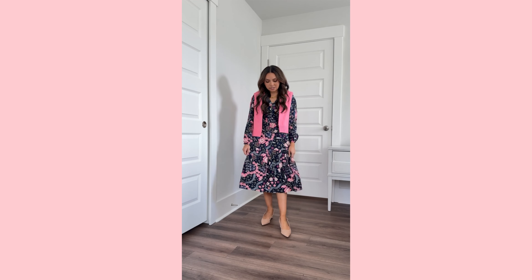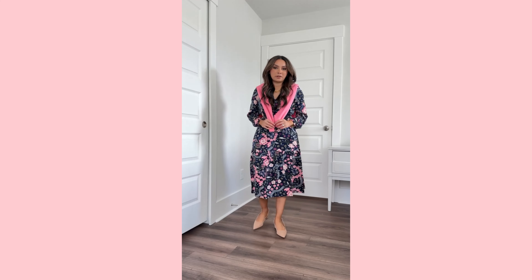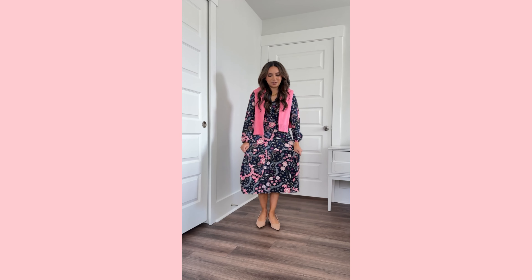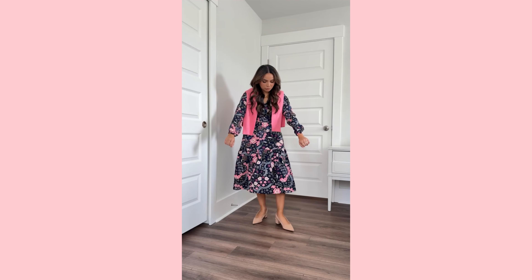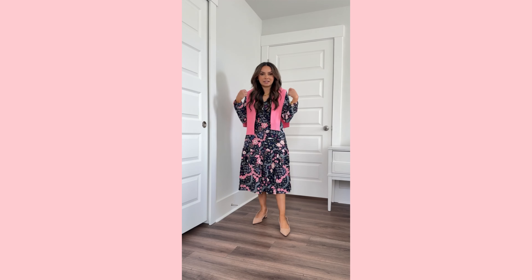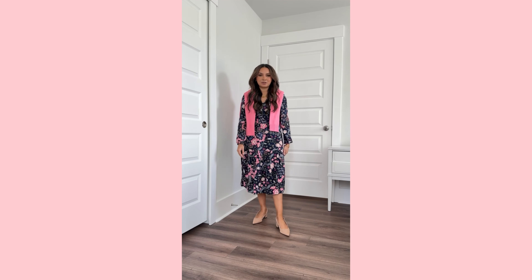Love this floral dress — it is so comfortable. Love the pop of pink throughout; it's a nice floral print. I just added this pink sweater over the shoulder and some closed-toe heels for the office. You can also just do sandals for warmer weather. Great for the work-to-weekend wardrobe. It is just so comfortable, great fit, and it's got a little stretch at the waistband, which is nice. Really cute spring dress.